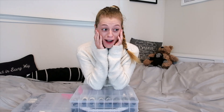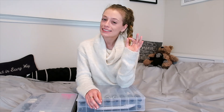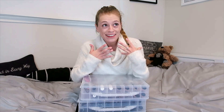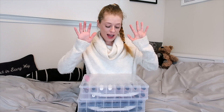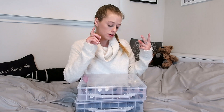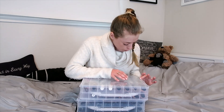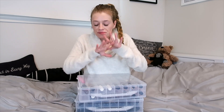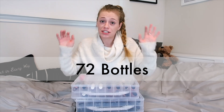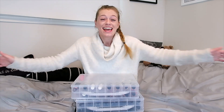I promised to tell you how many nail polishes I have and I'm so embarrassed. I really enjoy having a versatility of colors I can use to express my personality and mood at any given moment. The total number of bottles — which includes base coats, nail strengthener, all my colors, and even a bottle of oil for nails and cuticles — is 72 bottles between these two organizers. There, I said it!